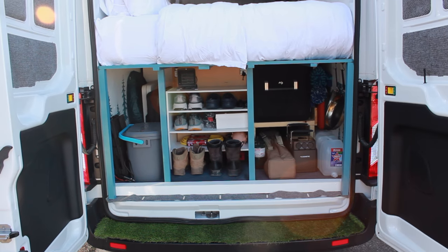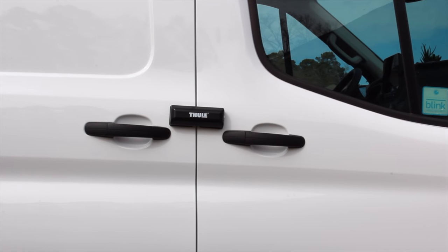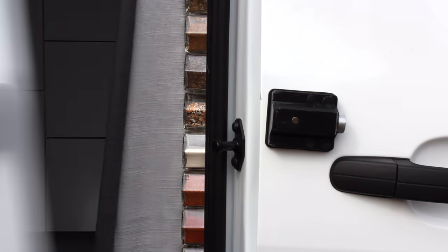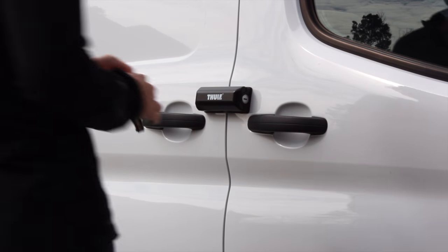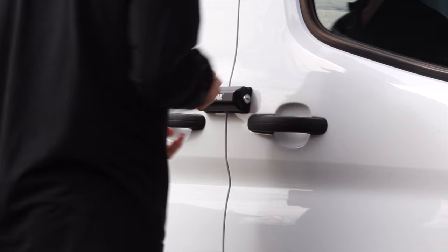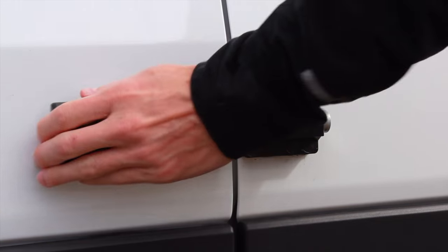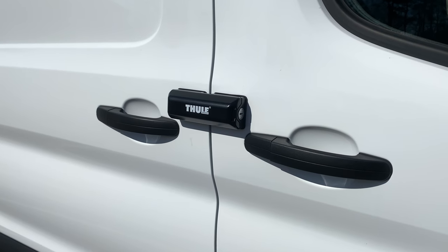My first line of defense is the Thule van lock. I installed one of these on the sliding and passenger door and another one on the rear doors. Basically, it fuses the doors together, making popping a lock and opening the door not an option. Thule sells these as singles or sets where both pieces can be unlocked by the same key. I love these — I think they're very user friendly, and just seeing them I feel like could be a deterrent to somebody.